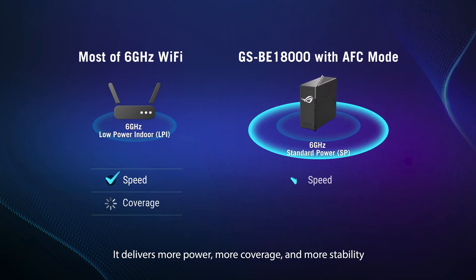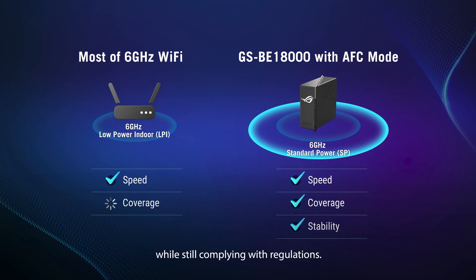AFC changes that. It delivers more power, more coverage, and more stability while still complying with regulations.